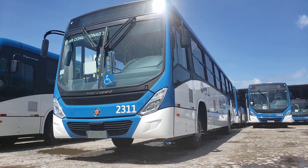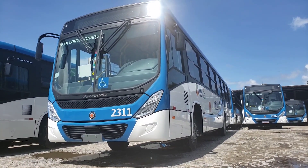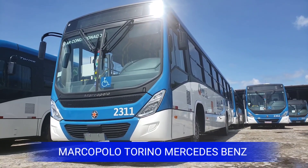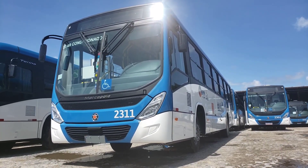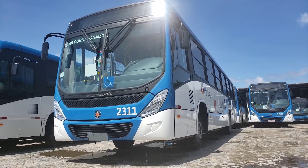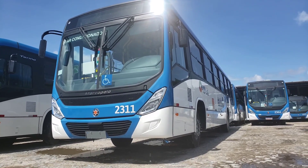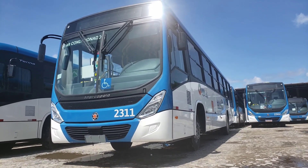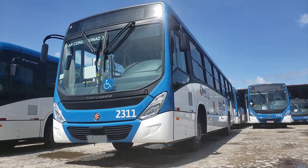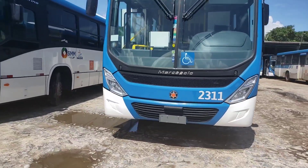Este é o Marco Polo Torino, montado no chassis Mercedes-Benz OF1721. O ônibus de prefixo 2311. É uma das unidades que eu esqueci de filmar. Estou filmando agora hoje, no dia 1º de maio, dia do trabalhador. Parabéns a todos os trabalhadores do mundo inteiro, todo o país.